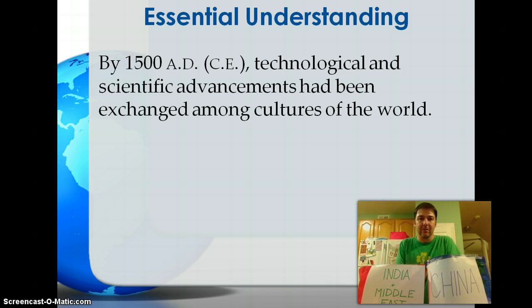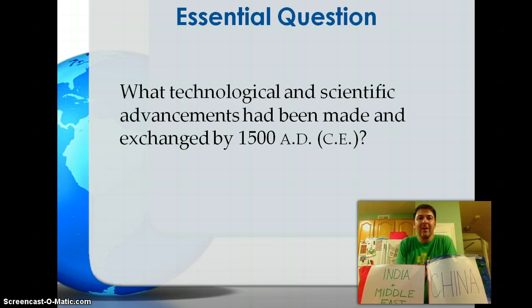Technological and scientific advancements had been exchanged among the cultures of the world. Things that had developed in one part of the world didn't stay there — just like today, a piece of technology might develop in one place and within 10 years it's found everywhere. The same was true in the 1500s, maybe a little slower, but still a lot of contact and trade between these empires and states. Our essential question: what technological and scientific advancements had been made and exchanged by 1500 A.D.?